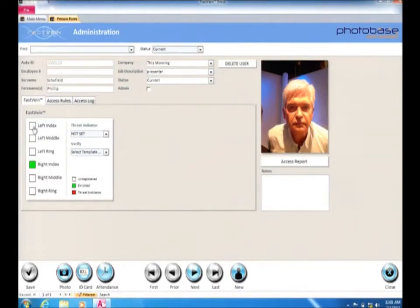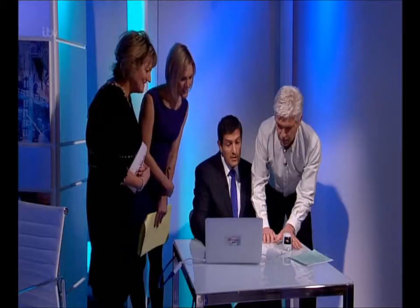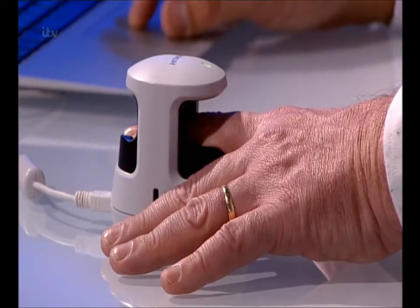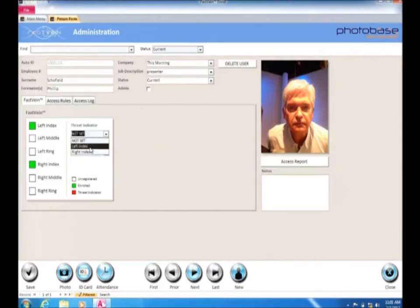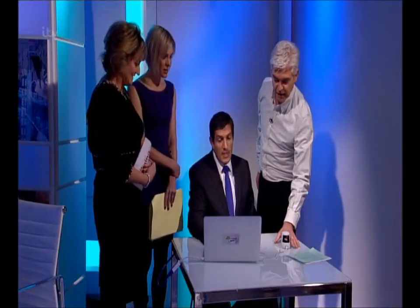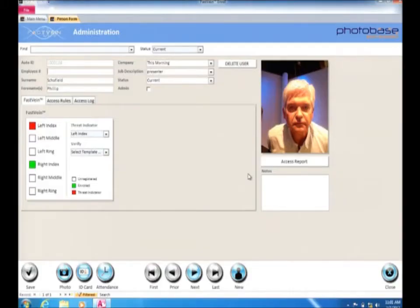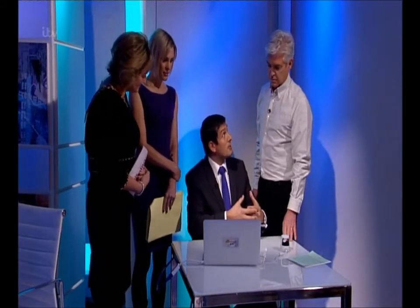The other thing we can do is set your left index finger as a threat indicator. You just scan it — it's registered it. Now, if somebody is asking you to open up at gunpoint or forcing you, put your left finger in. And it now says a threat indicator for Philip Schofield has been identified. If this was on an access control — and we do put these in high net worth properties — the client is opening the door silently, but we've now activated a police alert.